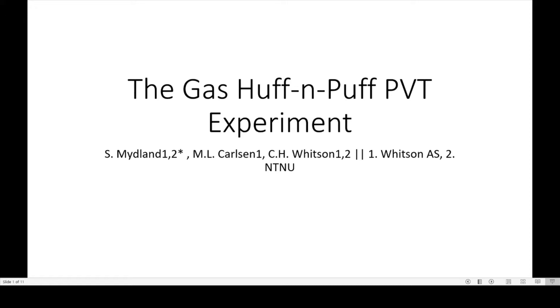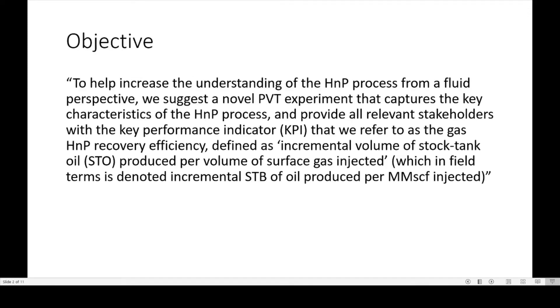I'm going to talk about the GAPS Huff and Puff PVT experiment, or URTEC 5016, written by Whitson and NTNU. The objective, copied directly from the abstract, is to help increase the understanding of the HMP process from a fluid perspective. The paper suggests a novel PVT experiment that captures key characteristics of the process and provides all relevant stakeholders with the key performance indicator referred to as the gas HMP recovery efficiency, defined as the incremental volume of stock tank oil produced per volume of surface gas injected — that's incremental STB of oil per MMSCF injected.